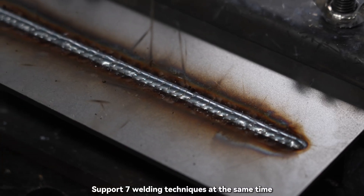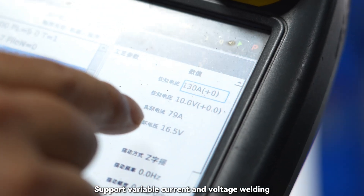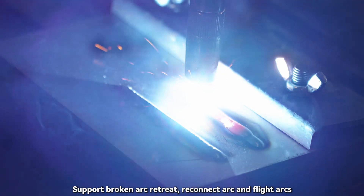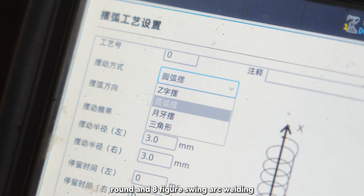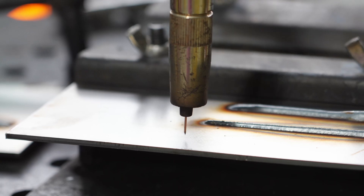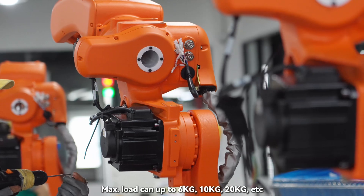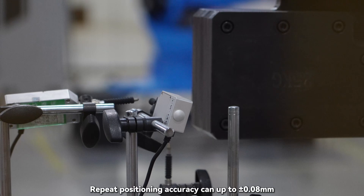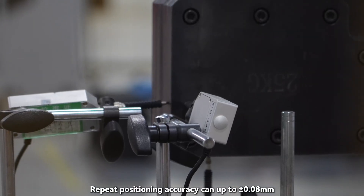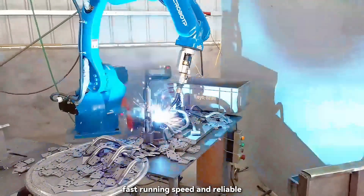It supports seven welding techniques at the same time, and supports variable current and voltage welding. It also supports broken arc retreat, reconnect arc and flight arcs, as well as sine wave, round and eight-figure swing arc welding. Max load can be up to 6 kg, 10 kg, 20 kg, etc. Repeat positioning accuracy can be up to plus or minus 0.08 mm, with a large working space, fast running speed and reliable performance.